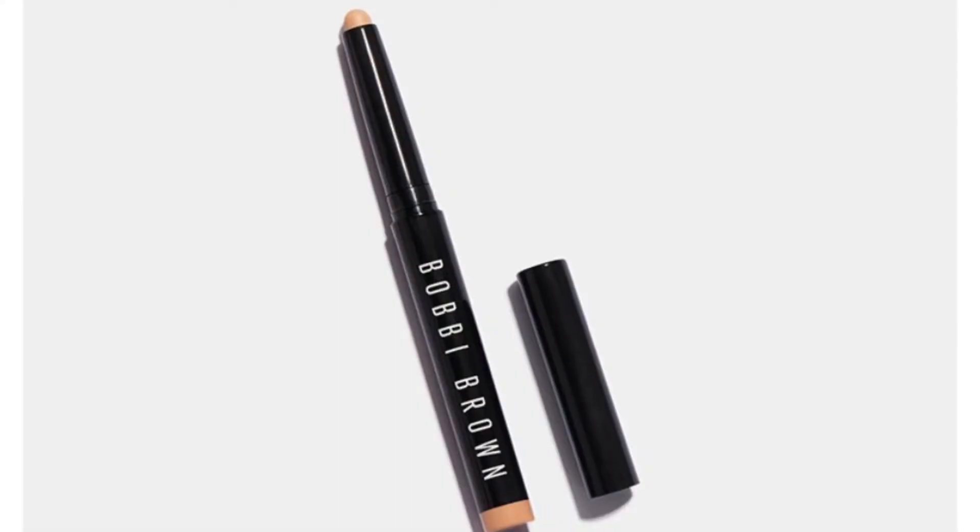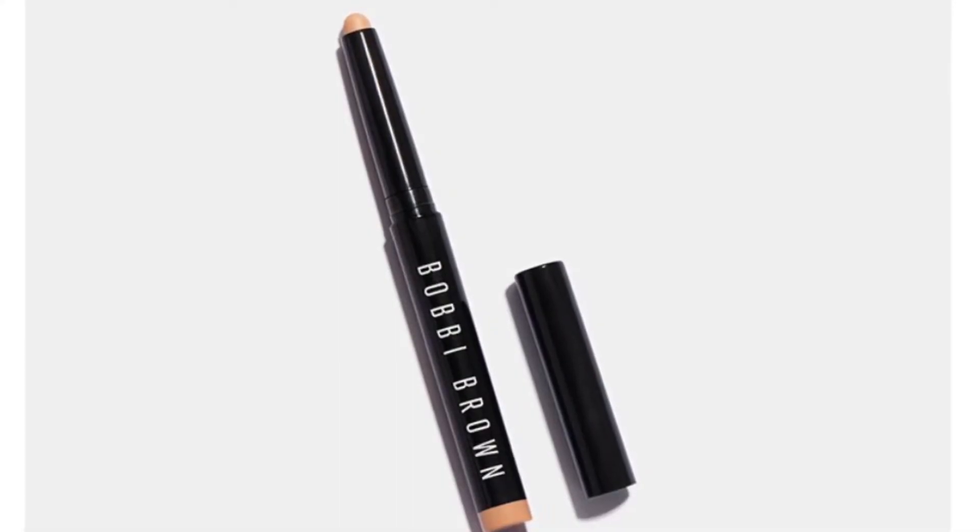We're going to go over some of the items that we are able to get. I have the pictures right up there as I'm explaining each product. We automatically get certain products that they have picked for us, and we get to pick three different items. Let's see what we have.